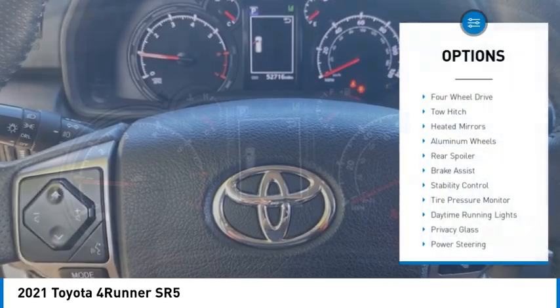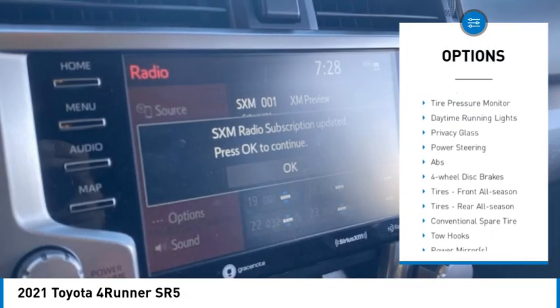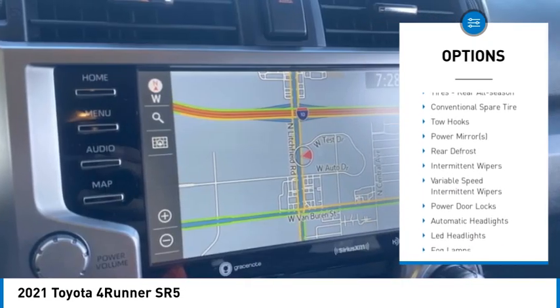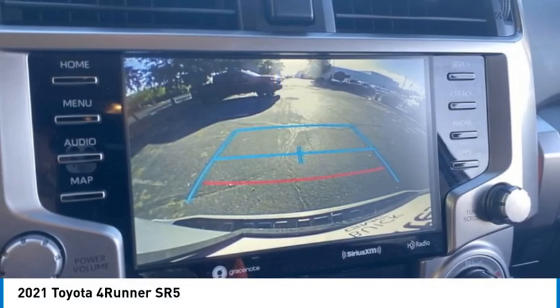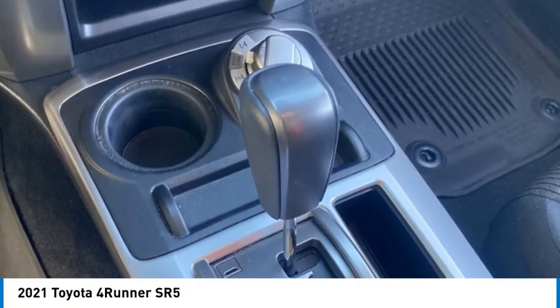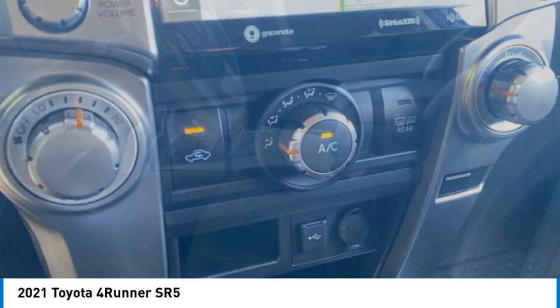Here are some of this vehicle's great options: four-wheel drive, tow hitch, heated mirrors, aluminum wheels, rear spoiler, brake assist, stability control, tire pressure monitor, daytime running lights, privacy glass. This isn't just a vehicle — it's an experience, so stop in for a test drive today.